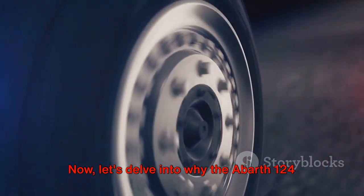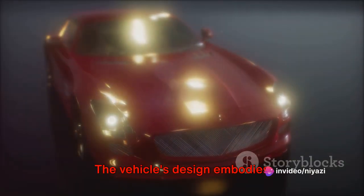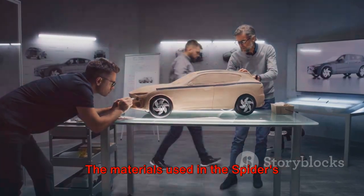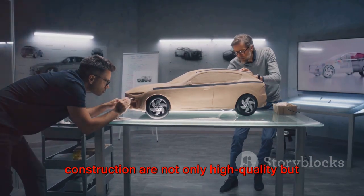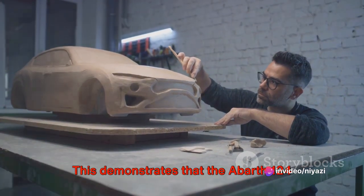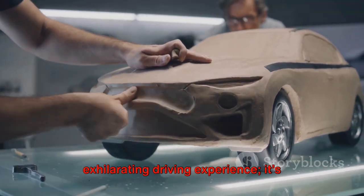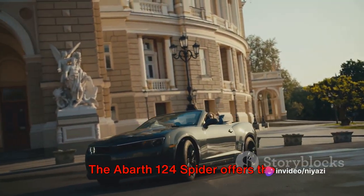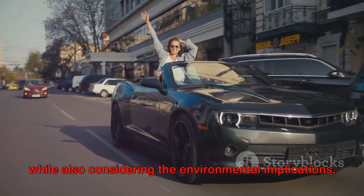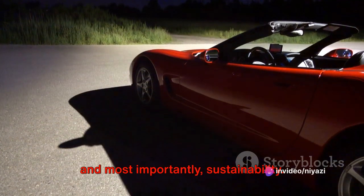Now let's delve into why the Abarth 124 Spyder stands out as an eco-friendly option among conventional cars. The vehicle's design embodies sustainability, with its lightweight design and efficient engine reducing fuel consumption and lowering emissions. The materials used in the Spyder's construction are not only high quality, but also chosen for their low environmental impact and high recyclability. This demonstrates that the Abarth 124 Spyder isn't just about delivering an exhilarating driving experience — it's about doing so responsibly, offering the unparalleled thrill of the open road while considering the environmental implications.